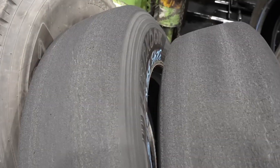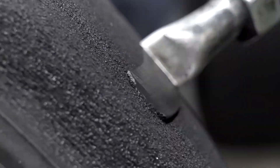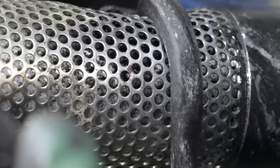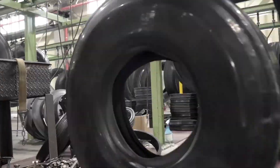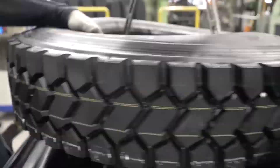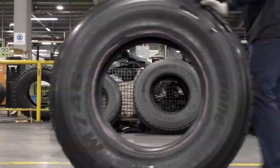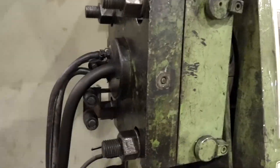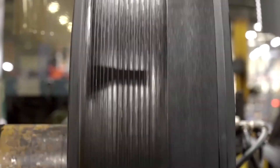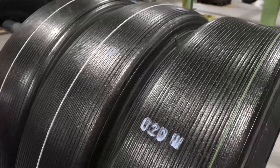At this stage, the process splits into two methods: pre-cure and mold cure. In pre-cure retreading, workers apply a strip of cushioned gum rubber to the tire casing, followed by a pre-cure tread that already has a familiar tire pattern. The tire is wrapped in a flexible rubber envelope that creates a vacuum seal, ensuring even pressure. It's then placed in a curing chamber where heat and pressure bond the new tread to the casing — a method popular for commercial trucks because it's quick and efficient.